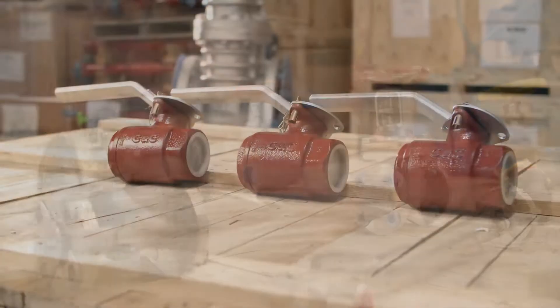Whether it's gate, globe, check valves, whether it's ball valves, hammer unions, butterfly valves, plug valves, pipe fittings, red iron — we have all of that.